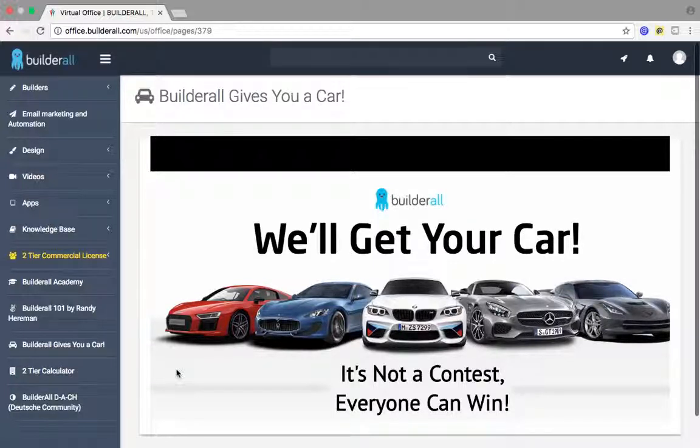It pays out on two tiers, and it's that simple. This isn't rocket science. All in all, you're looking at a total of about $127 to get started with Builderall's platform and the two-tier commercial license. On your first sale, which I will help you make within your first 24 hours, you will make your $127 back.